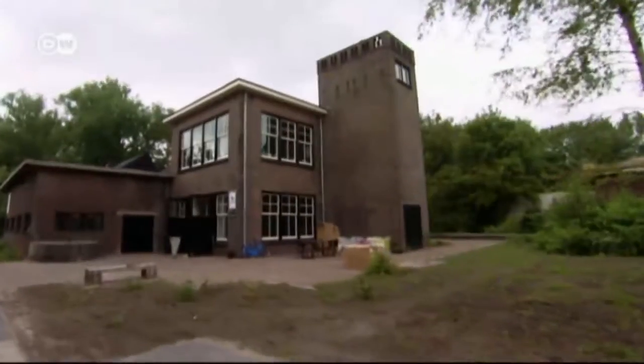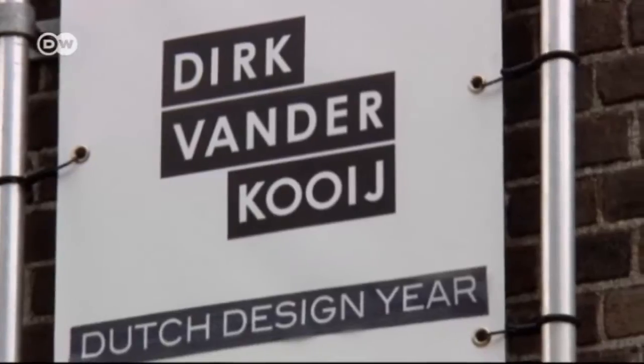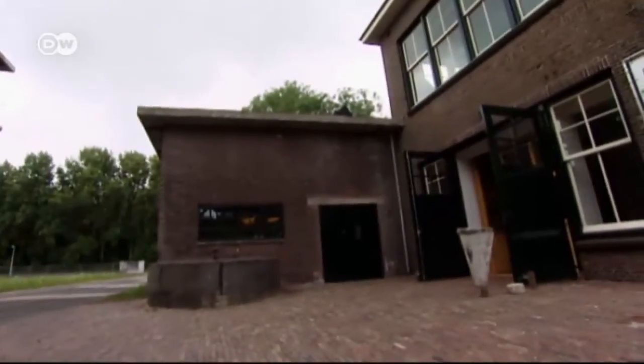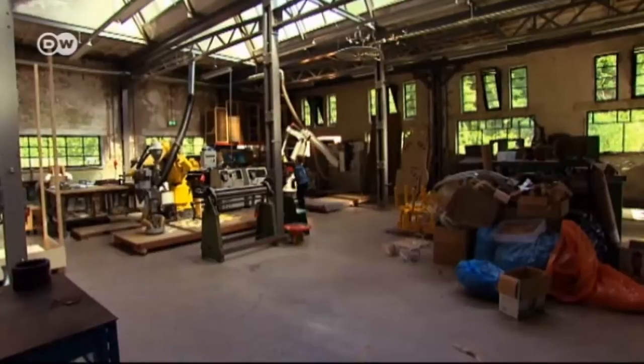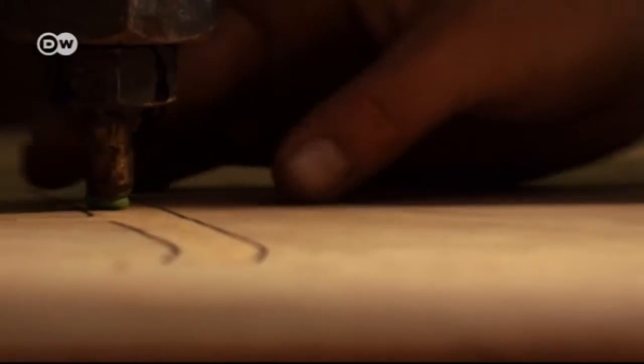At an old industrial site 30 kilometers from Amsterdam, van der Kooij has a workshop, studio, and showroom under one roof. His company uses robotics technology to print all its furniture.